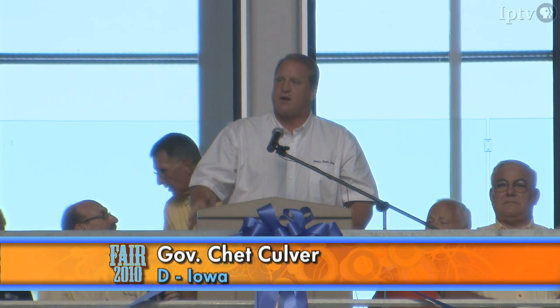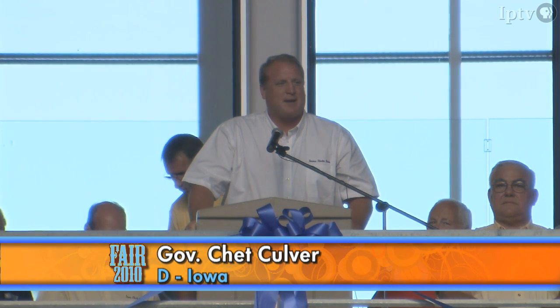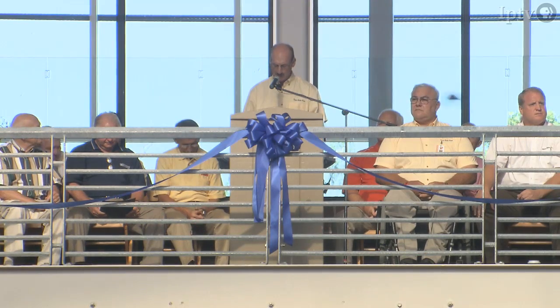Not only is this the greatest fair on earth, but we have the greatest fair-goers on the planet who come here year after year from all over the state of Iowa. This day is one in which history is being made.